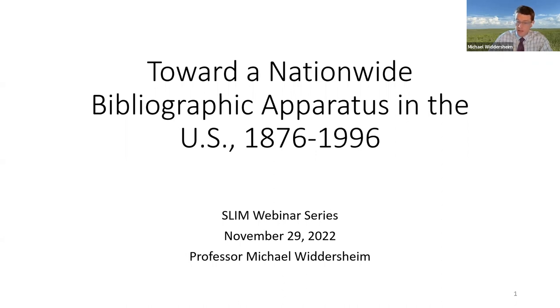I also teach LI-804, the Organization of Information. This course, as I teach it, has a historical focus. So this topic on the U.S. bibliographic apparatus dovetails nicely with the content of 804. Parts of this lecture have appeared in that course, and I hope to further integrate my research and my teaching in this way.